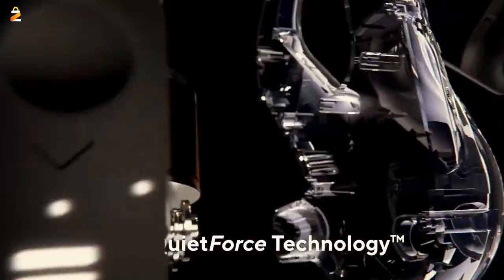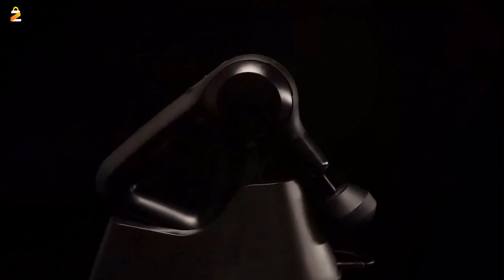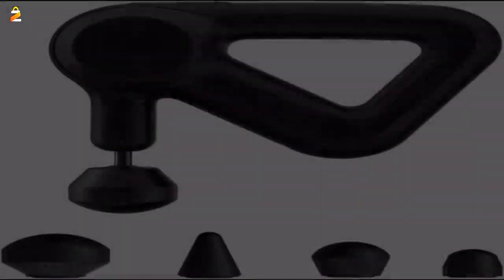With four attachments and five speeds, your device has the power to massage any area like a pro. Bluetooth-enabled muscle therapy you can take control of.